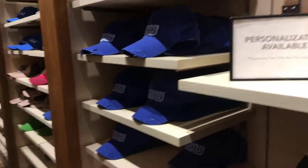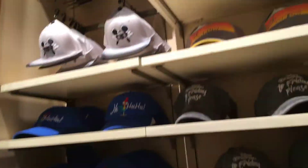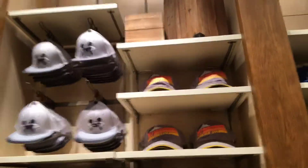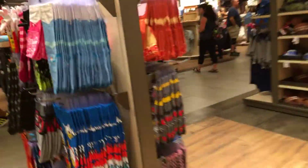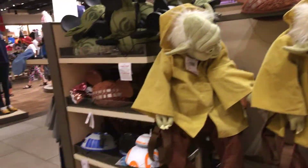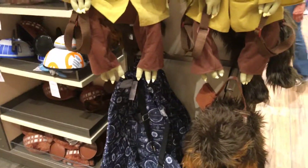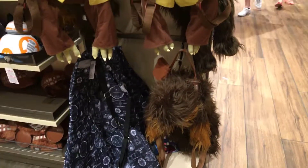Monster University stuff. Different hats. Just kind of quickly showing you around — like I said, it's quite crowded. If you're looking for bucket hats, they have those here too.